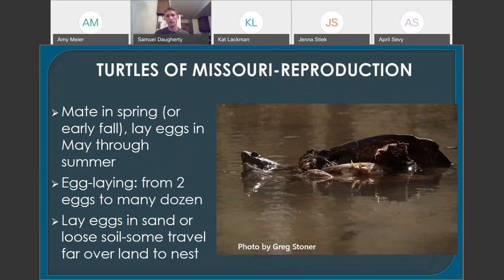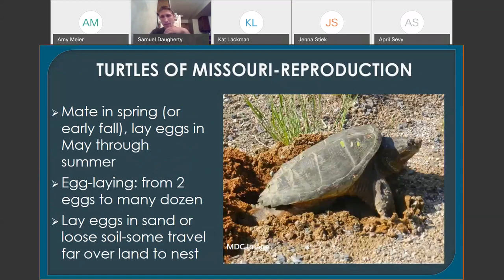Most turtles mate in the spring, though there is some mating depending on the species through summer and fall. Most turtles mate in the water, which probably makes things a little easier. They tend to lay their eggs starting in May, and that can last throughout the summer. Depending on the species, they may only lay two or three eggs, while a large snapping turtle might lay 30 or more. They usually lay their eggs in looser substrate — things like sand or loose soil — which is easier to dig and drains better so eggs aren't flooded as easily.